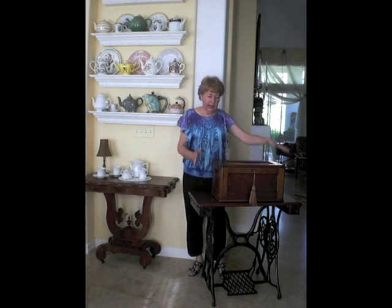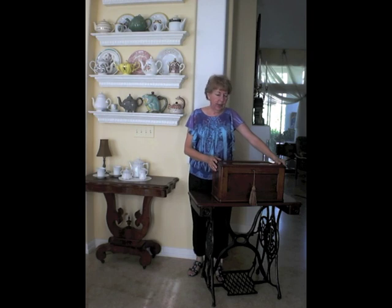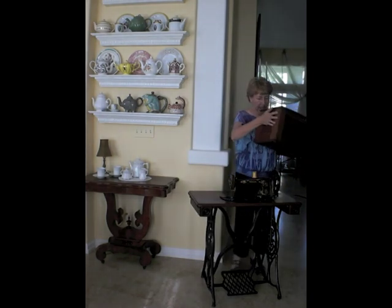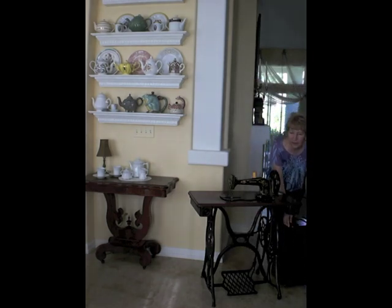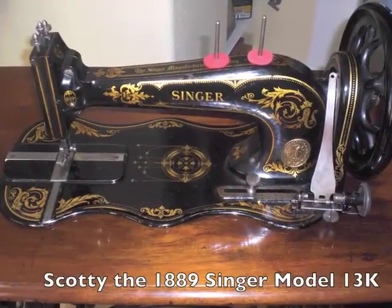So that's what we're going to do today. This is Scotty, an 1889 Singer 13K. And I'm going to remove the top — and it is gorgeous. I will show you a close-up of Scotty, and then we'll be on the road. What a handsome machine.